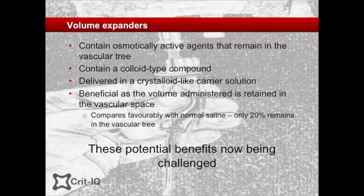However, there is little evidence, particularly in certain patient groups, that there is any meaningful difference between colloids and crystalloids in terms of transcapillary fluid leak and tissue edema.